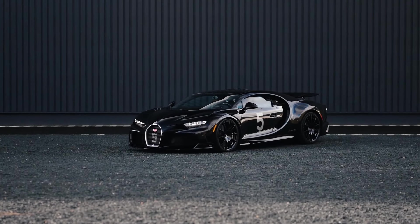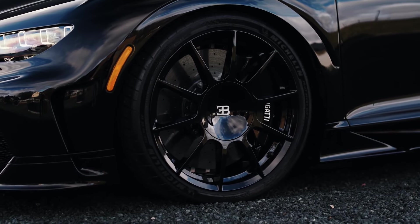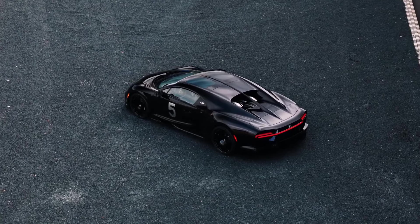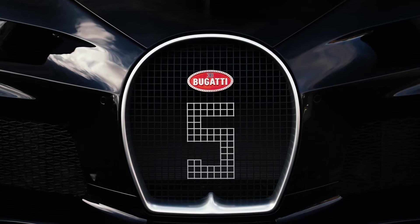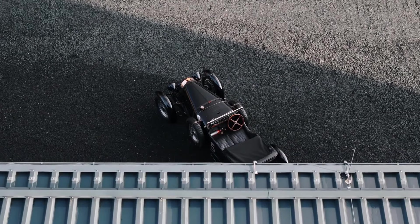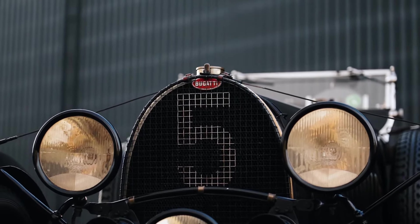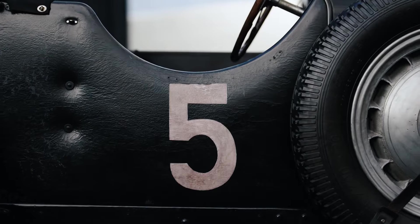The black-on-black hypercar is a nod to Bugatti's factory debut at Le Mans. Like the Veyron before it, the Chiron has produced too many special versions to count. With production figures of 500 units versus the Veyron's 450, there's no shortage of interesting versions. Ahead of the launch of the new Bugatti in the coming months, the house of Molsheim is once again highlighting the W16 monster for a one-off build.